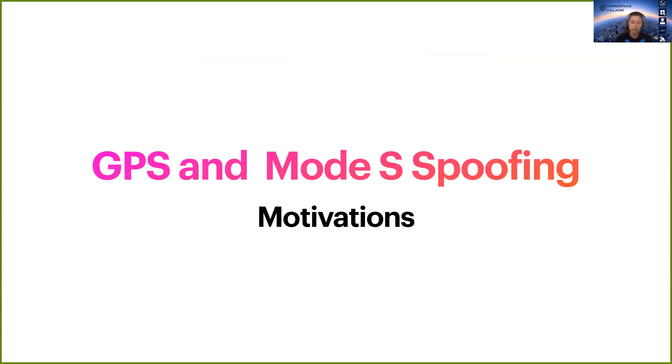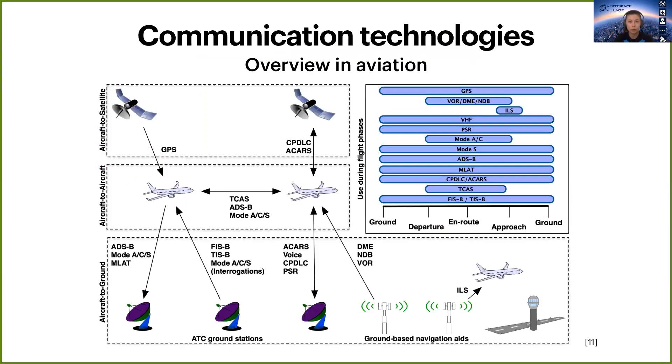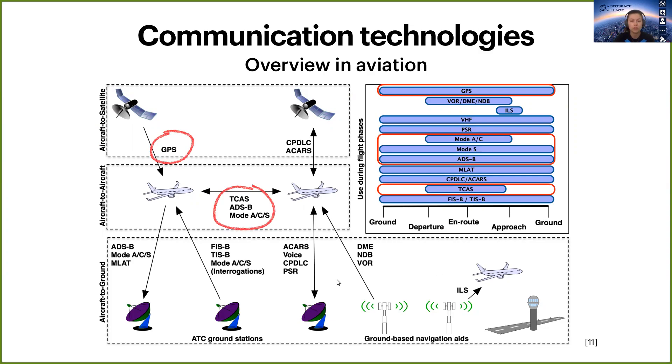So the motivation for GPS and Mode S spoofing. You may have seen this picture before — it is an overview of communication technologies in aviation. Our focus lies in GPS and transponders, which handle notice messages between aircraft, and as you can see on the right, those are used during almost all flight phases.